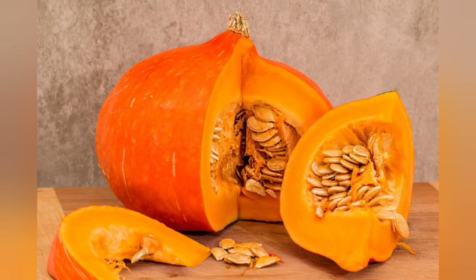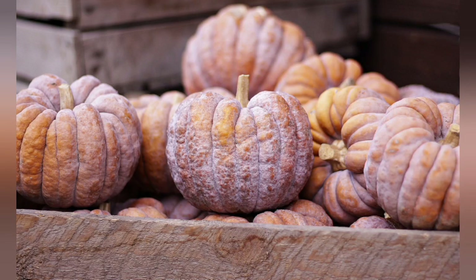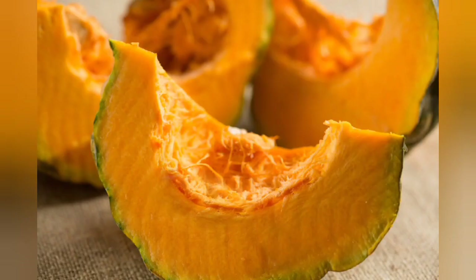Benefit 3: May Support the Immune System. As indicated by their bright orange color, pumpkins contain beta-carotene, which is converted to vitamin A when consumed. Research has demonstrated that vitamin A plays an important role in promoting immune function. Vitamin C also contributes to immune activity, facilitating immune cell activity and increasing white blood cells.